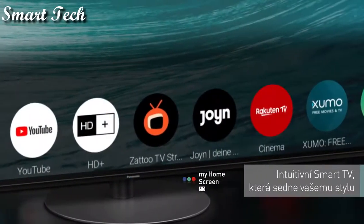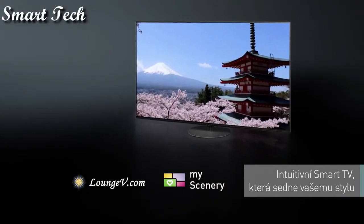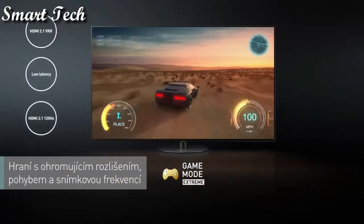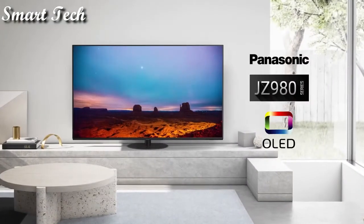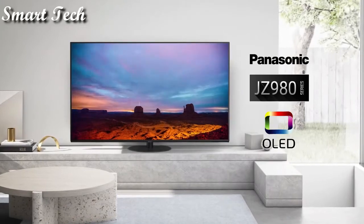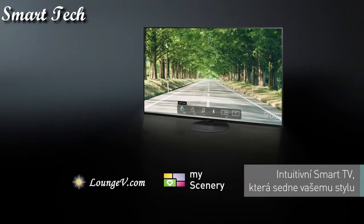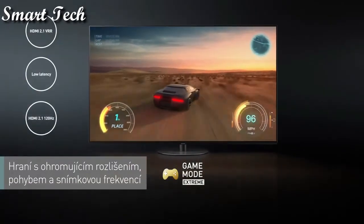LED 4K TVs have individually illuminated cells to create natural color and high contrast, where black really is black. The newest HCX Pro AI processor instantly analyzes the picture for the finest color accuracy, contrast, and clarity — the first step of superior picture performance.